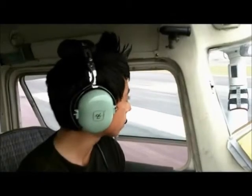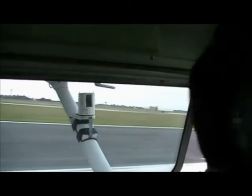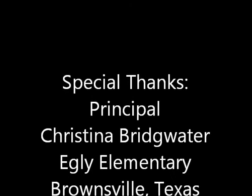Before I take off, I'd like to remain on the takeoff position for one minute to change one of the students here. I'd like to take off. Roger, thank you.